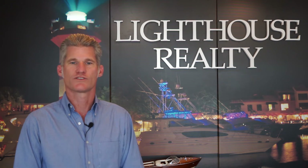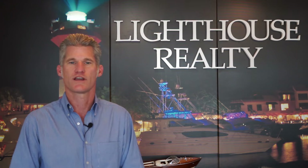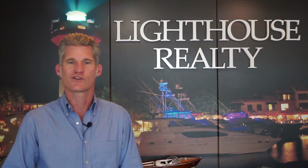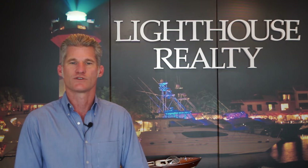Hi, I'm Brian Kynard, a full-time realtor with Lighthouse Realty, the 2019 president of the Hilton Head Area Realtors, and one-third of Cruising with the Kynards. Coming to you today from my real estate office located in Harbortown Marina, we're gonna start a series of informational videos about the Hilton Head Island real estate market.